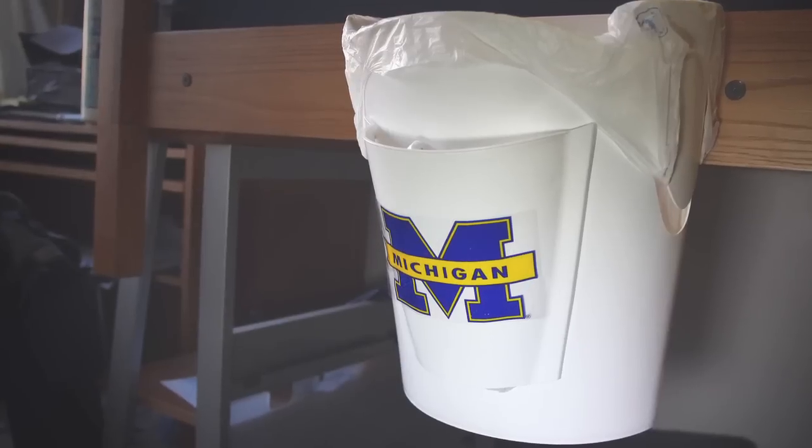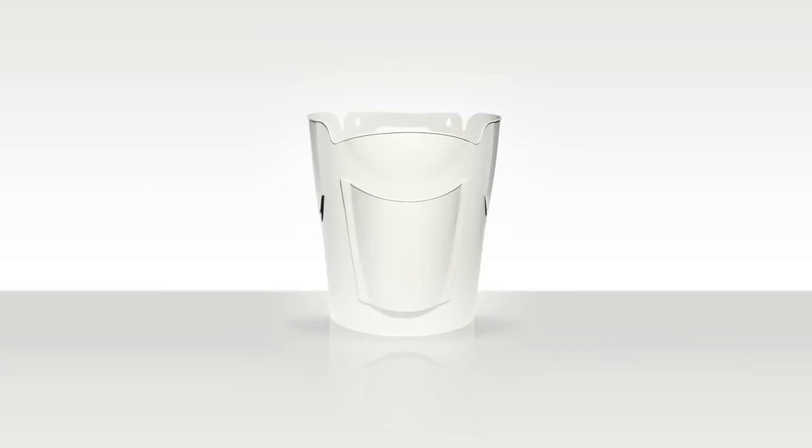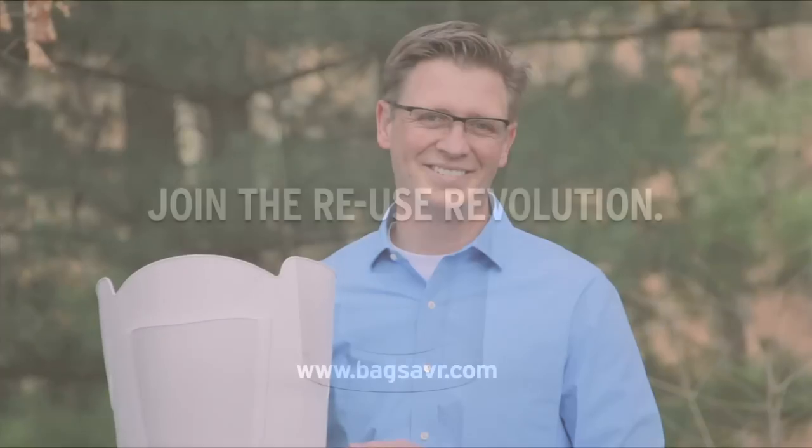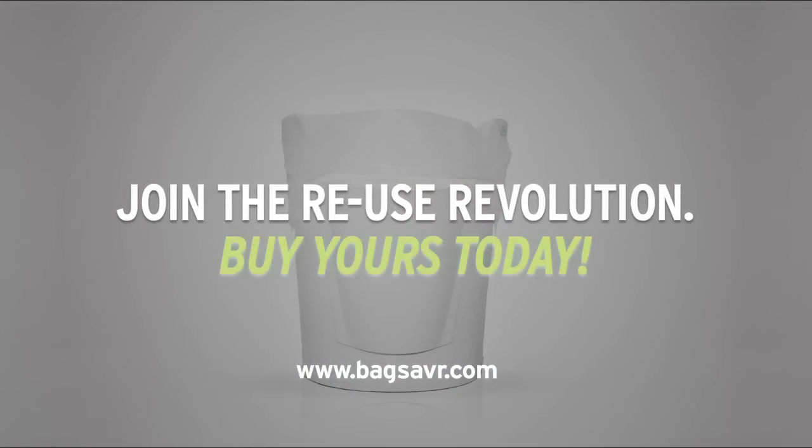Versatile, economical, and environmentally friendly, BagSaver Plus is a big plus in any equation. I'm Gabriel Beversluis, and I invented the BagSaver Plus to help you save bags, save money, and save the planet. Buy yours today.